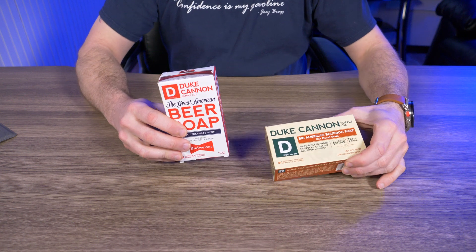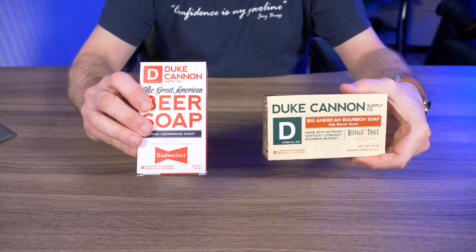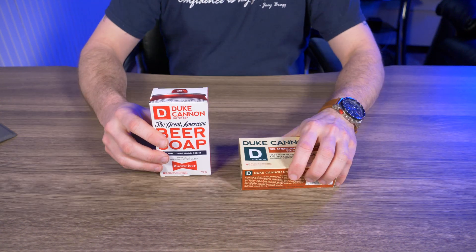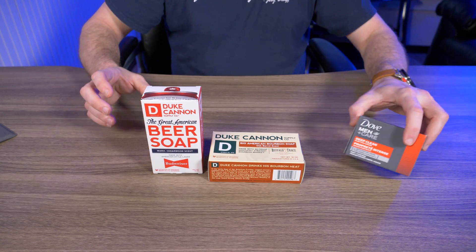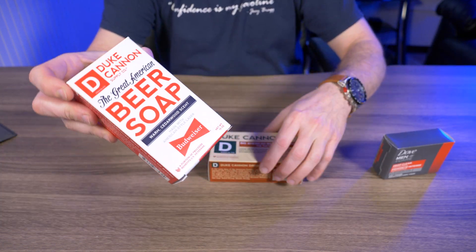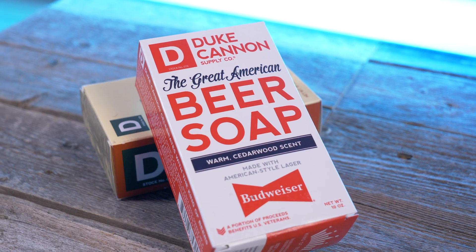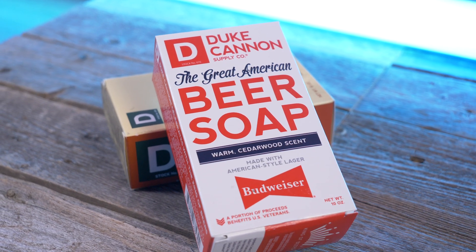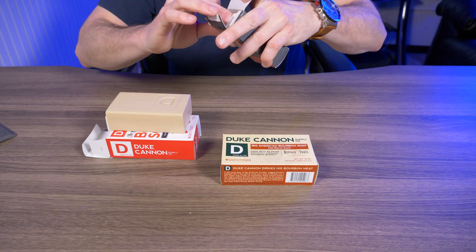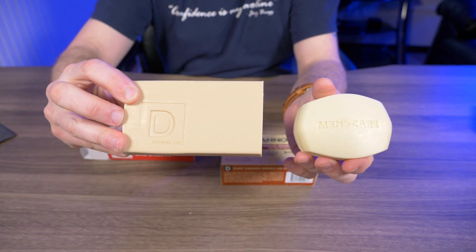So if you guys already know about Duke Cannon, you know they have a ton of products on their website, but these are just a few of the soaps they have to offer. This is beer soap and this is bourbon soap. I have something to compare it to — my old Dove bar. These bad boys weigh in at 10 ounces and the Dove bar weighs in at four ounces. These Duke Cannon soaps are very military inspired — it's just a big slab of soap, like a brick.